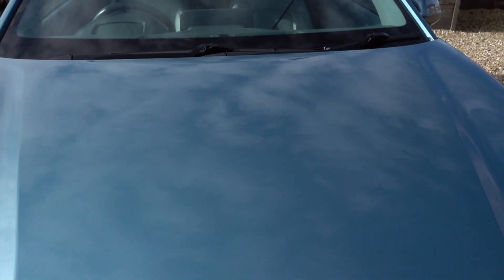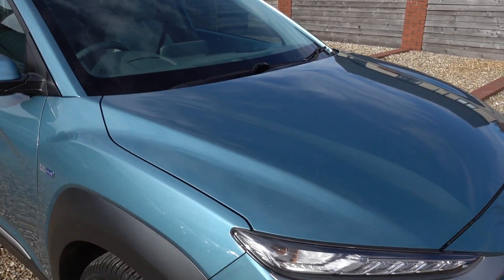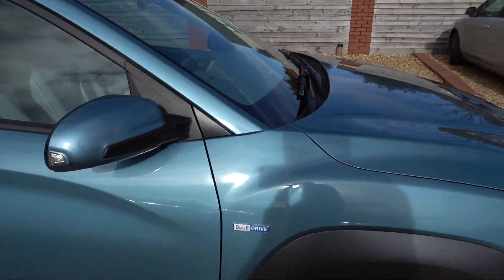They're not even fully through the paint — there's a couple just there, a little one just there. Nothing you'd ever really notice, so treat this as a new condition car, really.